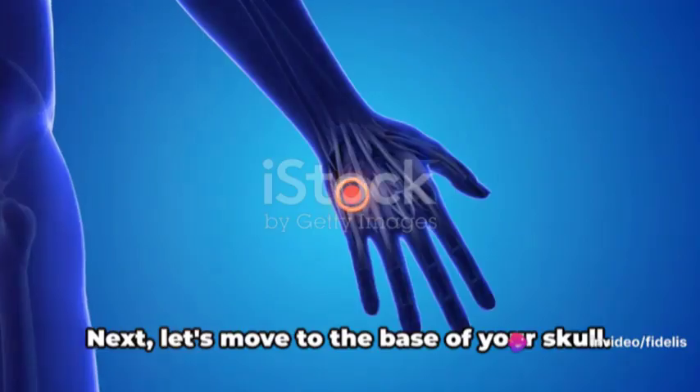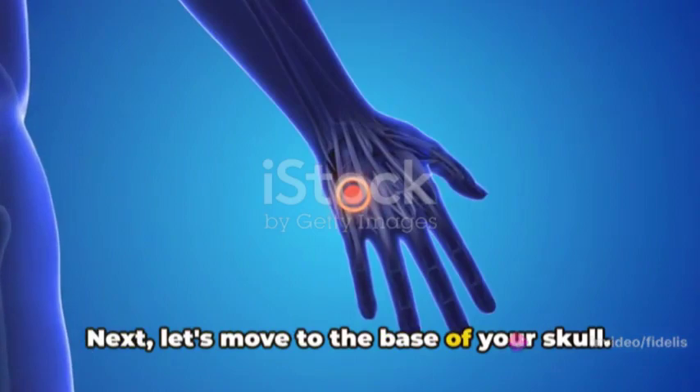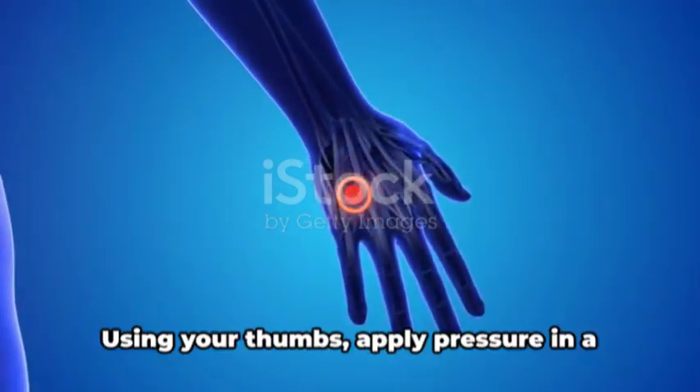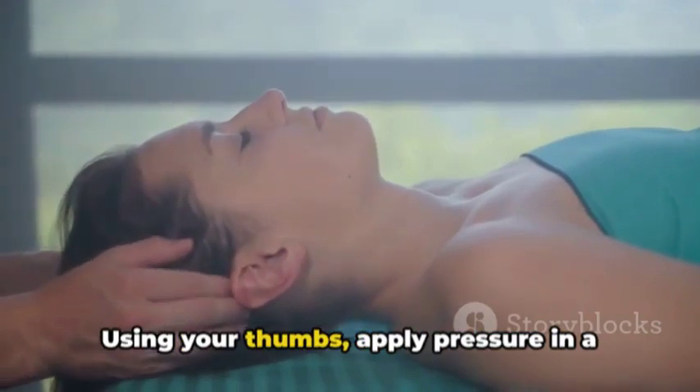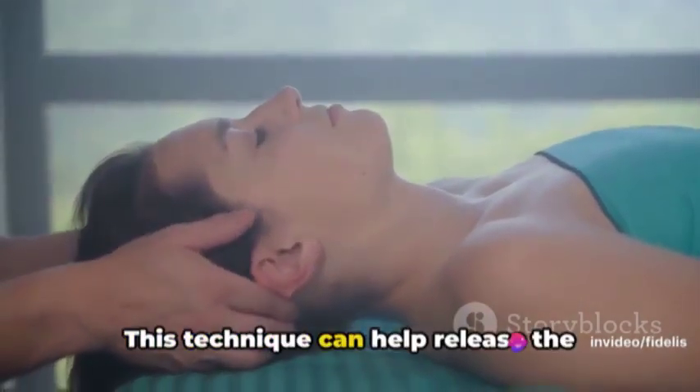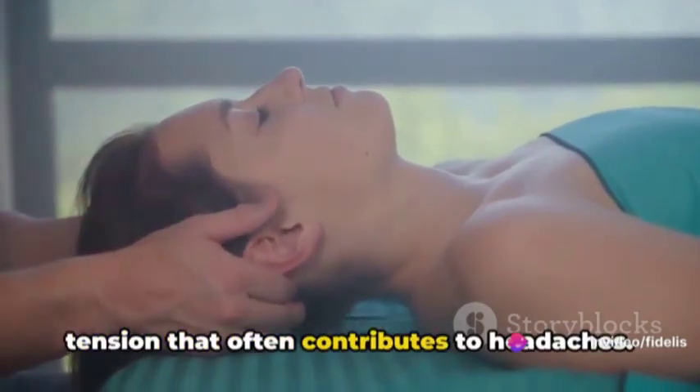Next, let's move to the base of your skull. Here you'll find the Gates of Consciousness points. Using your thumbs, apply pressure in a circular motion. This technique can help release the tension that often contributes to headaches.